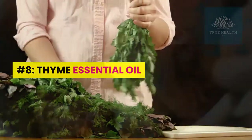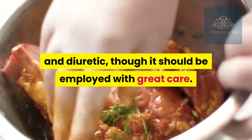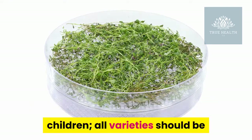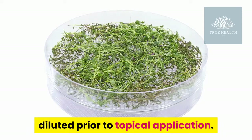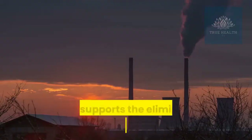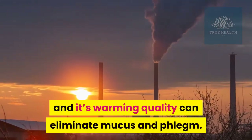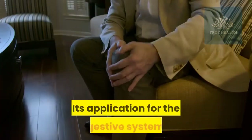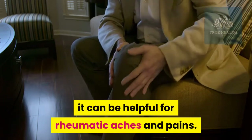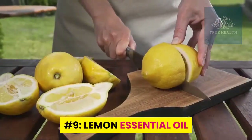Number eight: thyme essential oil. Thyme oil is a powerful antiviral, antibiotic, antiseptic, and diuretic, though it should be employed with great care. There are many types of thyme oil available, but only the linalool chemotype is appropriate for use with children. All varieties should be diluted prior to topical application. Thyme can be a first line of defense in cases of flu when used in a room diffuser. It supports elimination of toxic wastes, particularly excessive uric acid, and its warming quality can eliminate mucus and phlegm. It is also a powerful anti-parasitic and can be helpful for rheumatic aches and pains.